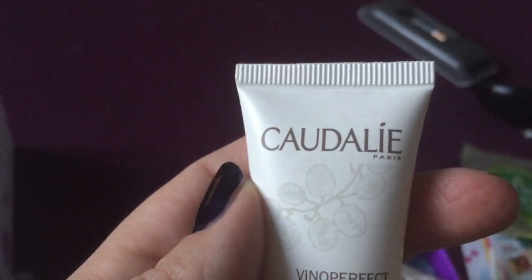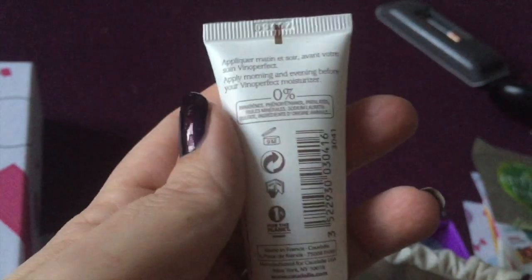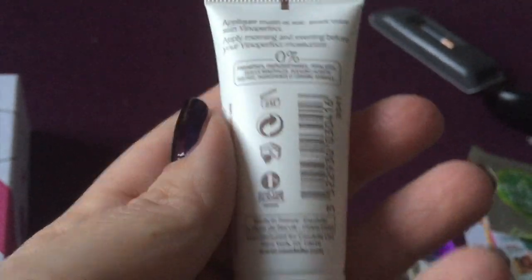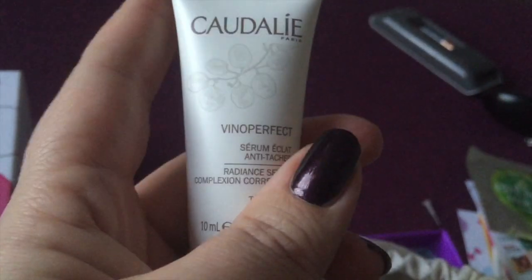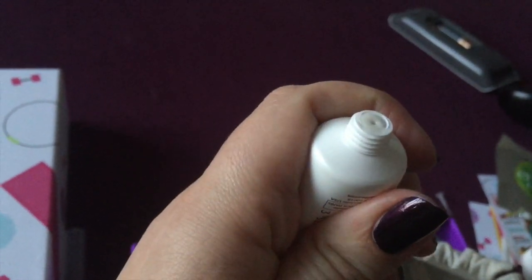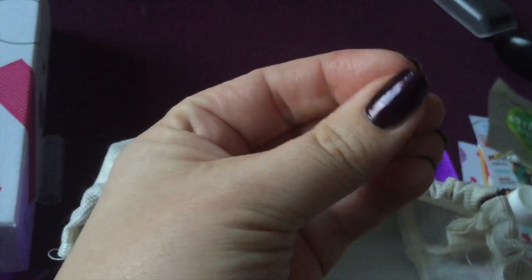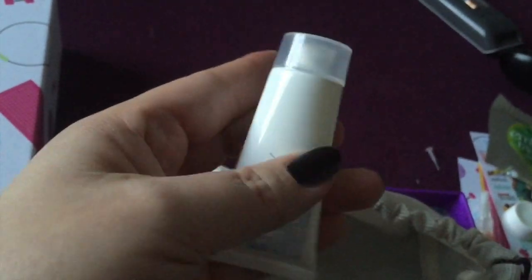I've not heard of Caudalie — it's a serum complex, like a correcting serum for your complexion. Not really much wrong with my complexion other than a few wrinkles, so maybe it'll help with that. I don't know whether you put this under your foundation just to smooth out your skin. It's actually the same consistency as the Heal Gel — quite watery as opposed to thick. But it will have all the details on the card I showed you at the beginning.